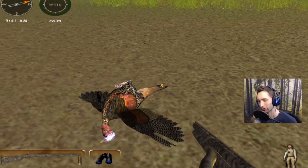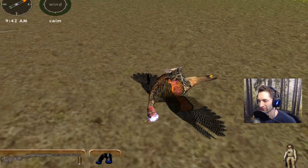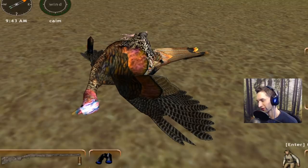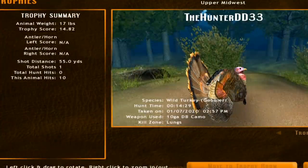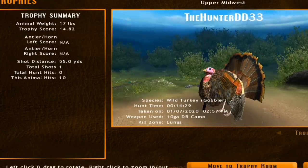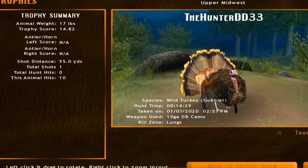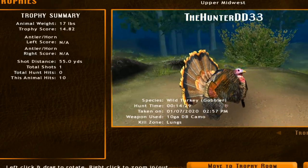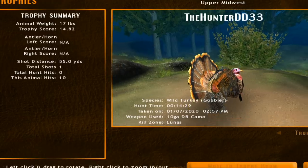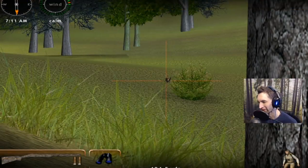Here he is right here. He looks like a good one — a real good one. And the game's saying it's a trophy. I had to go back to the trophy lodge and take a look at that gobbler. That was a 14.82 scoring gobbler, and we got him at 55 yards with a 10 gauge in the lungs — the 10 gauge over-under camo shotgun. I am honestly surprised that we were able to get vitals. It was a good thing we sighted in the 10 gauge at that distance so we could hit a little bit higher. We made it count when it mattered.